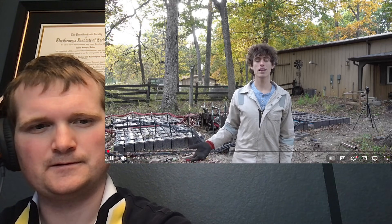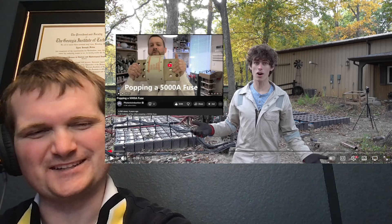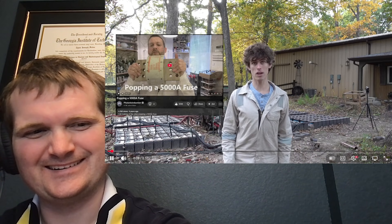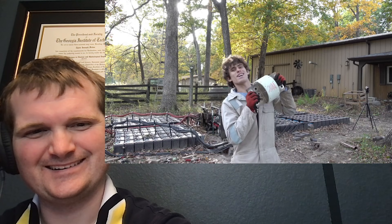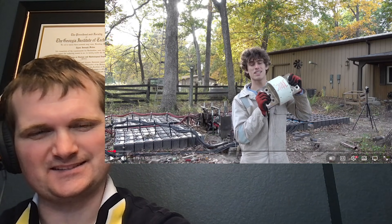Some years back, the electricity legend Photonic Induction popped a 5,000 amp fuse — as far as I know, this is still the biggest fuse that's been popped on video. Well, he's going to try popping a 6,000 amp fuse, and he's got all of these blocks of batteries in the background wired up.